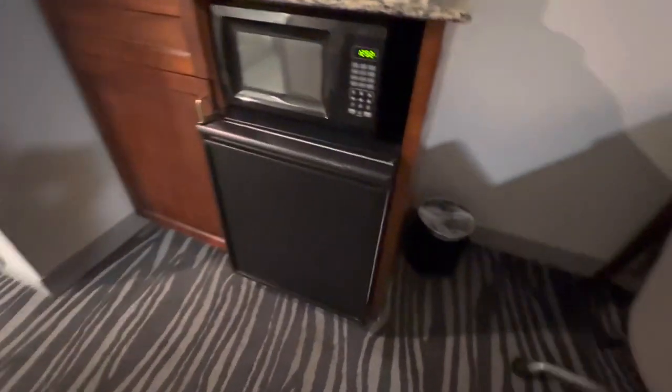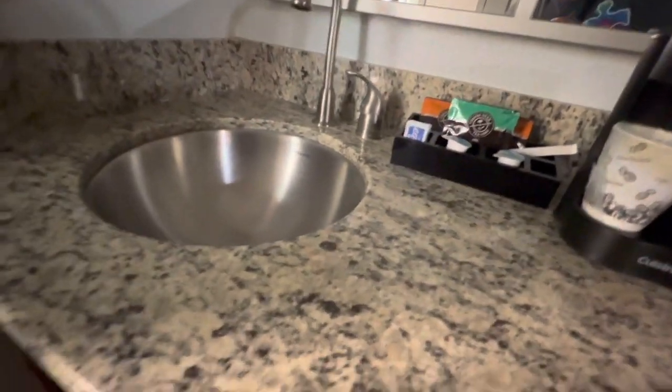Here you have a refrigerator. You also have a microwave, a minibar here — you can make some coffee, get ice. There's a sink here. Looks like there's storage down there if you need it.